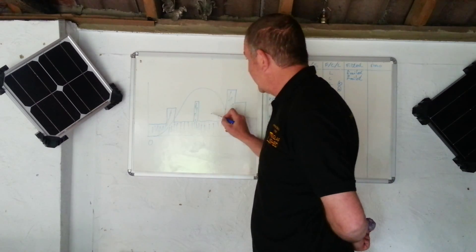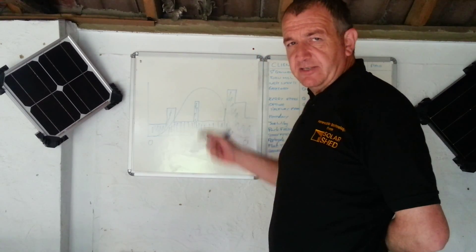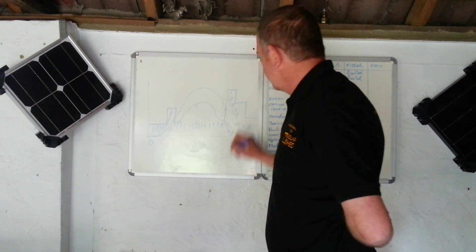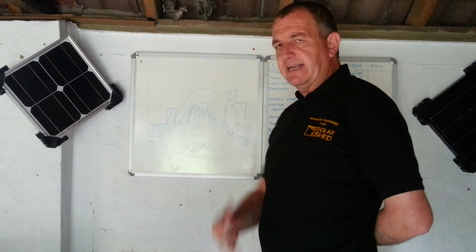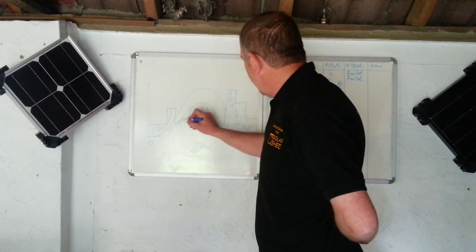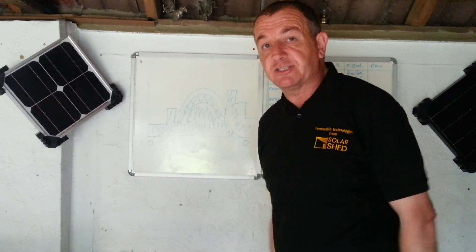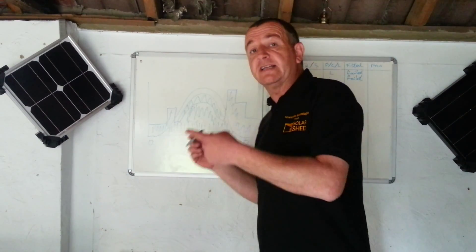Everything in here is wasted electricity or export. So let's imagine you had that device which turns your hot water on — all of a sudden you're using a lot more of the electricity you generate. Let's say you had a heat panel or something else you wanted the device to turn on — air conditioning — you might end up using all of your electricity. You're still going to be paid on the assumption that half of it has gone down the grid. Use as much as you can, because you're going to save more money.